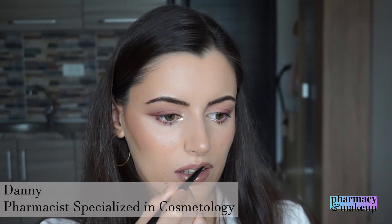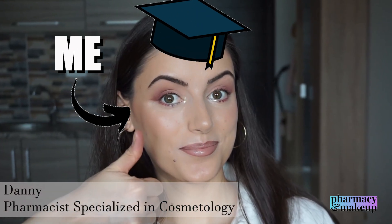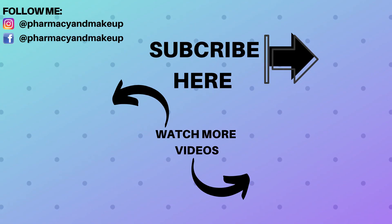This video was made by a pharmacist specialized in cosmetology — and that would be me, hi, I'm Dani. If you enjoyed, please like, share, and subscribe, and I'll see you in my next video.